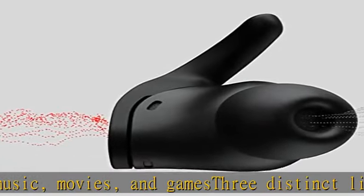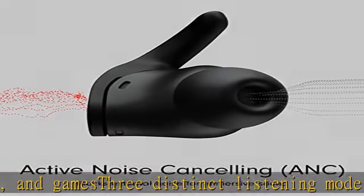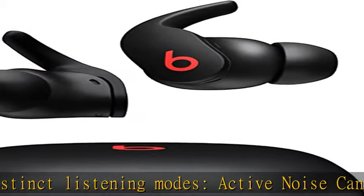Up to six hours of listening time, up to 24 hours combined with pocket-sized charging case. Show more in the description to get this product today at the best price.